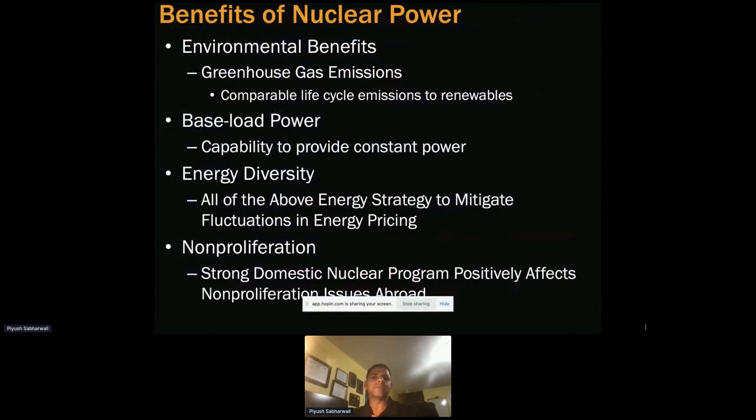So what are the key benefits? Why do we care about nuclear power? The big benefits I see are the environmental benefits — negligible emissions compared to alternate sources — and baseload power with very high capacity factor, about 90 to 92 percent capability to provide constant, resilient power.